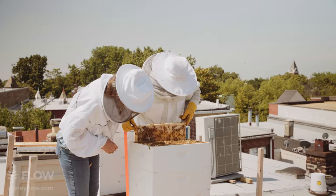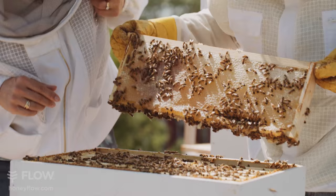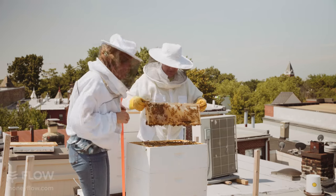That's all honey. Oh my goodness, look at that. We had never seen that before. They've been busy — they've been very busy.